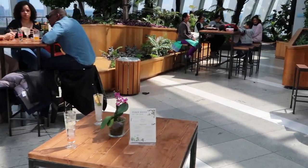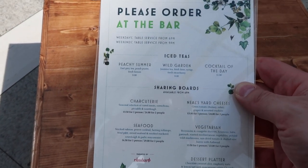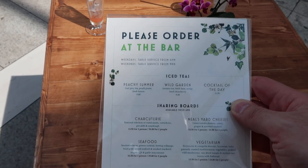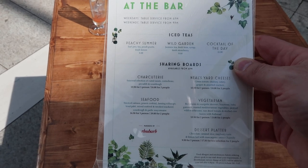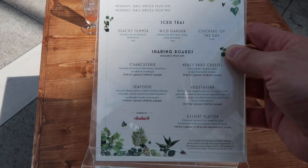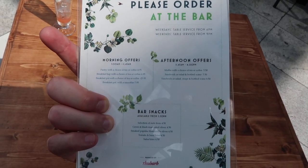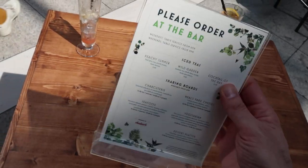So if you're interested in coming to the bar, you have iced tea, peach summer, wild garden cocktail of the day. So £8 for a peach summer, £11 for a cocktail of the day. And then you've got the sharing boards with various foods - for one person £13.50, two for £24. Various cheeses, seafoods, vegetarian platters, dessert platter. You can also order teas, coffees, pastries, sandwiches with a bottle of drink - so not unreasonable.